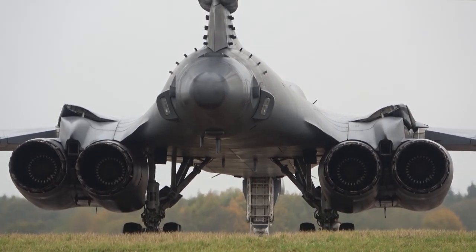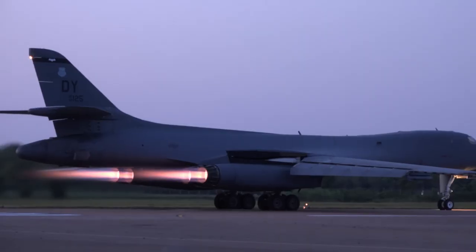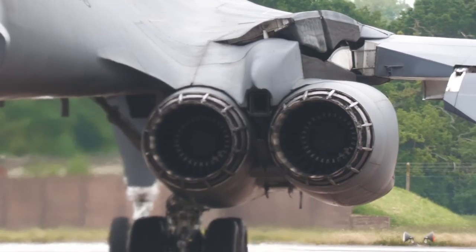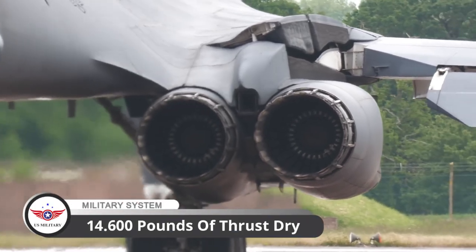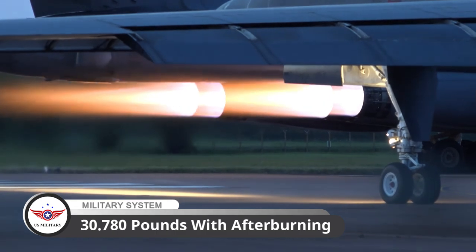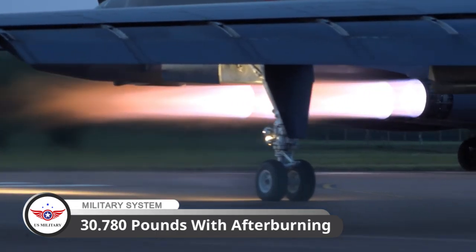The B-1 Lancer is equipped with four General Electric F-101 GE-102 turbofan engines, each producing 14,600 pounds of thrust dry and 30,780 pounds with afterburning.